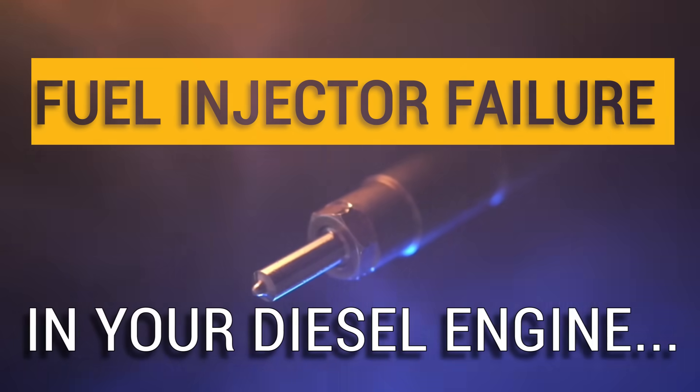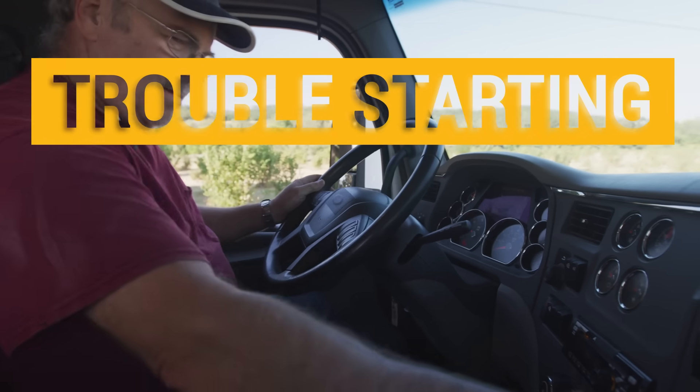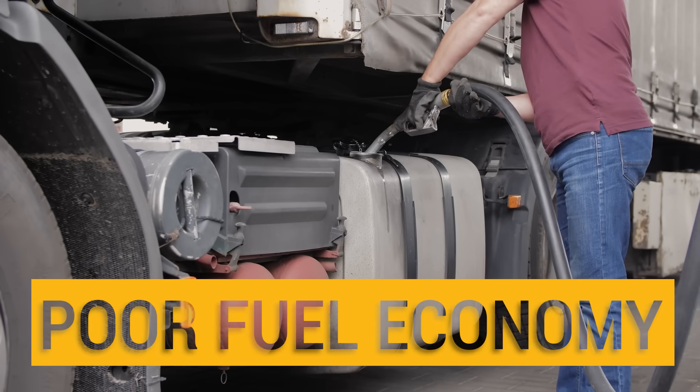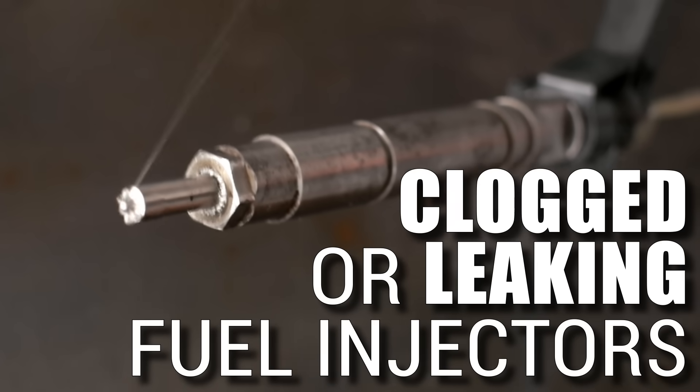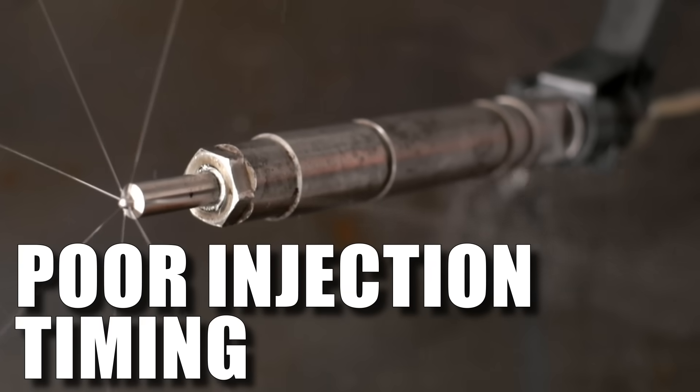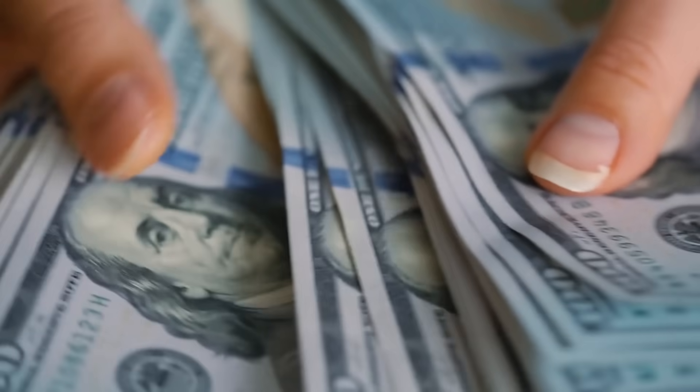Fuel injector failure in your diesel engine begins with trouble starting, misfire, and poor fuel economy. Resulting in clogged or leaking fuel injectors and poor injection timing, taking you off the road and money out of your pocket.